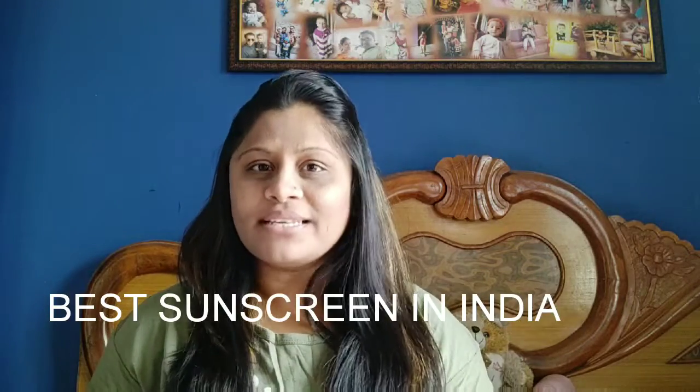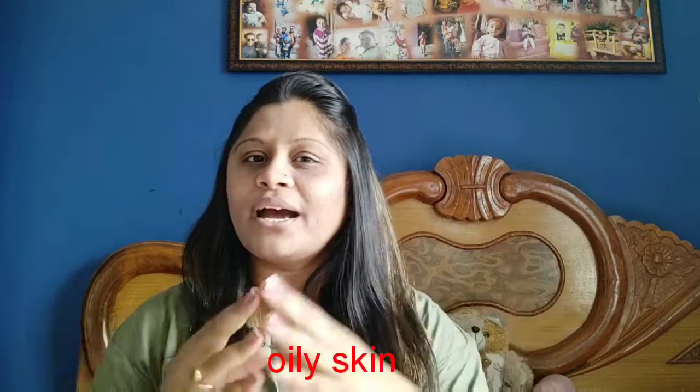Welcome back to my channel. I am Alisha and today I am going to share with you the best sunscreen in India, which is for oily skin and for kids. This video is going to be very informative. If you find it informative, please like.